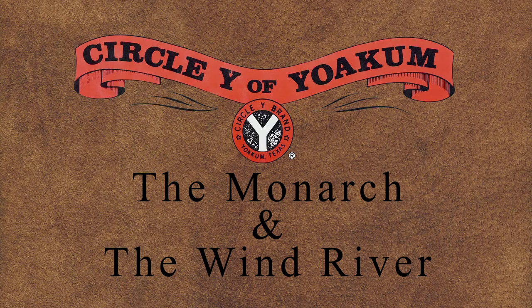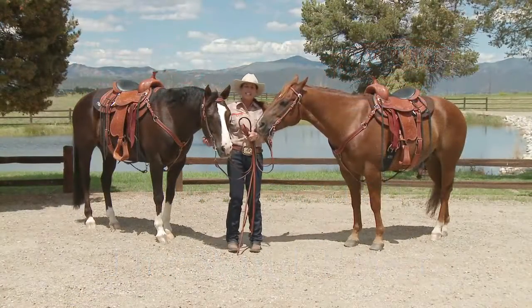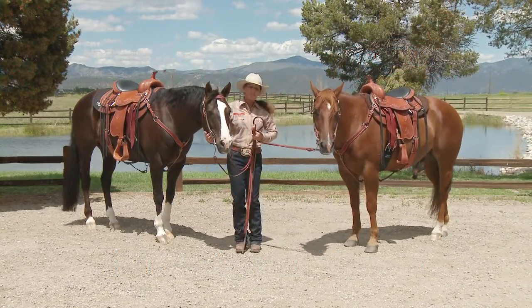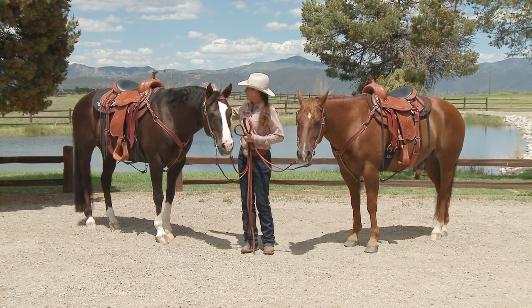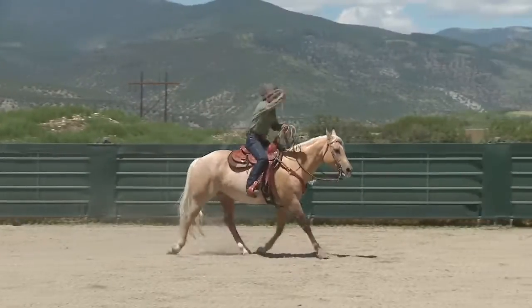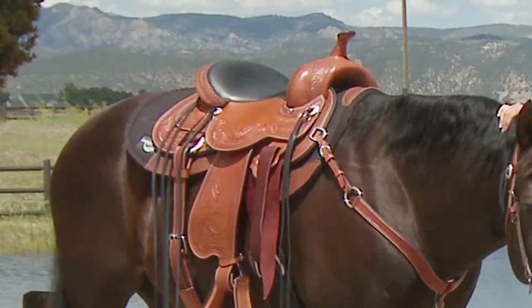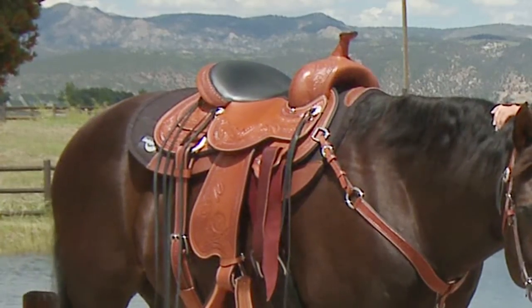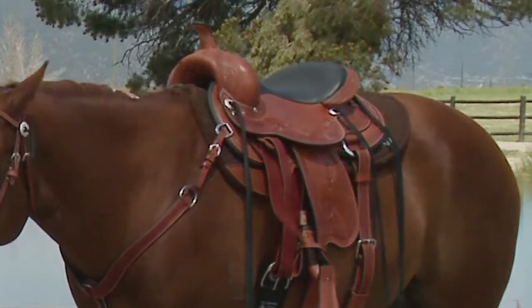I'm Julie Goodnight and these are my two personal horses. This is Dooley and this is Eddie, and they're both saddled with saddles made by Circle Y and designed by me. This is the Monarch and it's a full skirted traditional Western saddle that is designed really both for trail riding and arena use, so it's kind of an all-around, all-purpose type saddle.